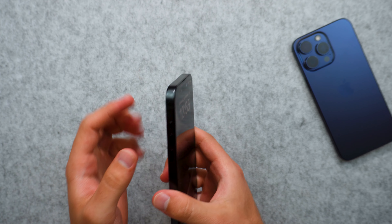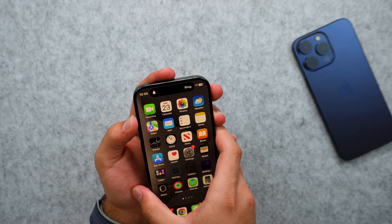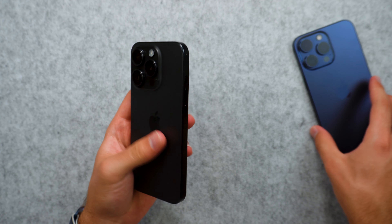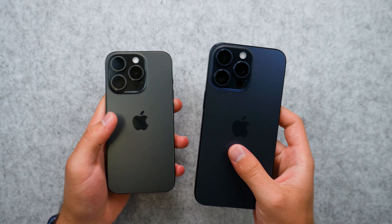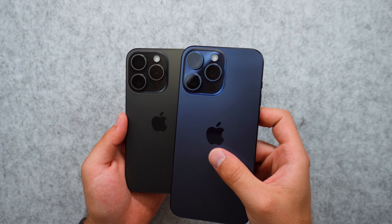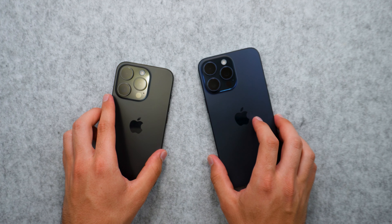We do have the action button — to use it, all you have to do is hold it, and you can set it up to do something else in settings. This goes for both devices. We also have USB-C. Other than that, these phones are very similar to the 14 series. That'll basically wrap it up for this video — if you did enjoy it, make sure you subscribe and I'll see y'all in the next one.